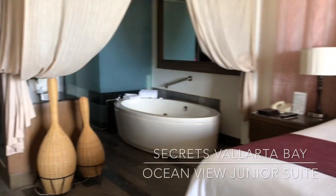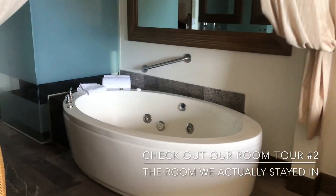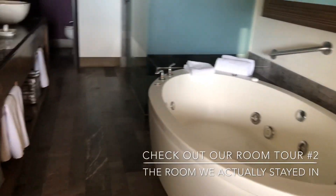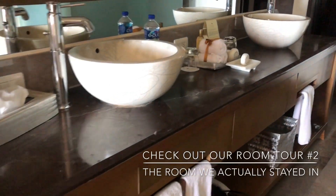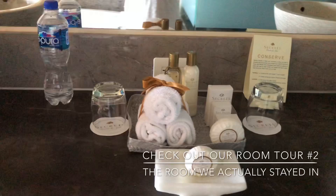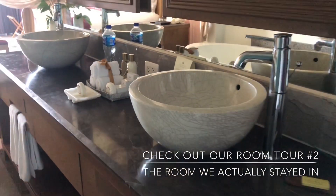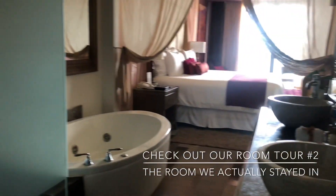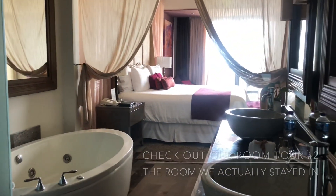But as many of you know, we are UVC members, and so even though this is the room that I booked, UVC gave us a really nice upgrade, which is why you will have to watch part two of this video to see what they gave us. Thank you UVC and thank you Secrets Vallarta Bay!